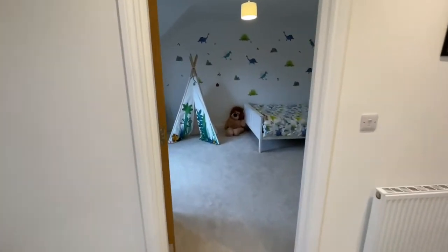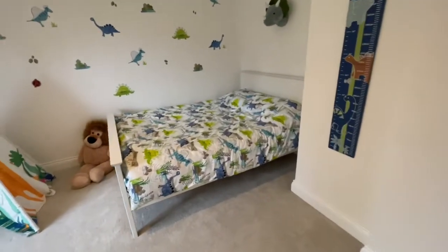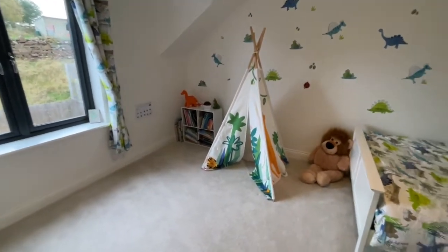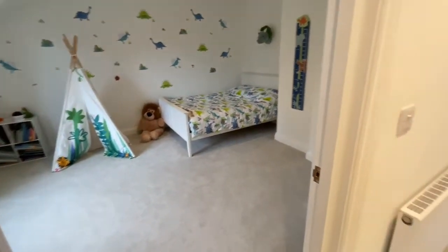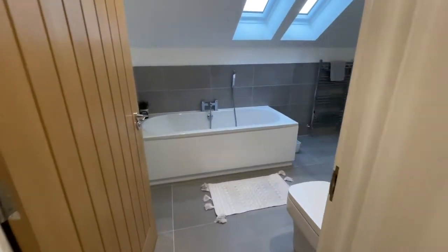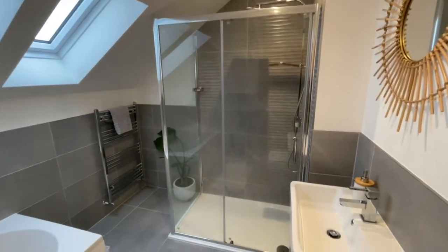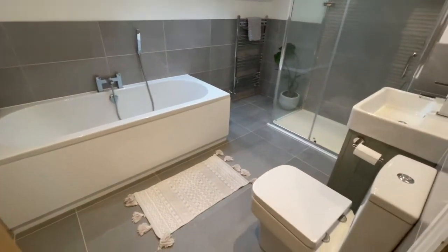There are no tiny rooms in these houses. We've got this huge second bedroom with a great big double bed — look at all the floor space. Then we're coming on to the family bathroom. The fixtures and fittings are just top-notch. We've got another huge double shower cubicle with a rainfall shower head, and the bath has got a shower attachment on it as well.